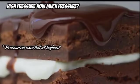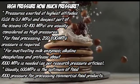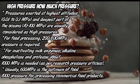Next we talk about high pressure — how much pressure? Pressures at the highest altitude range from 0.01 to 0.1 MPa, and at the deepest part of the ocean from 10 to 100 MPa, and are usually considered as high pressures. For food processing, 200 to 800 MPa pressure is required. For inactivating milk enzymes, alkaline phosphates and proteins, about 1000 MPa is needed as per research. Usually 600 MPa is the optimum pressure for processing commercial food products.